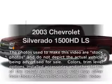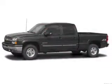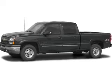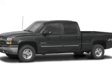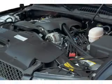Presenting the 2003 Chevrolet Silverado 1500 HD. Travel the roads in style and comfort in this great vehicle. With a powerful eight-cylinder engine, the powertrain includes four-wheel drive that responds smoothly to its automatic transmission.